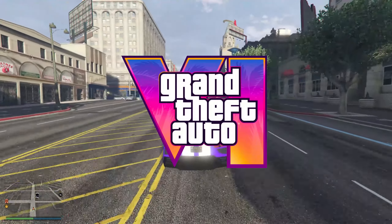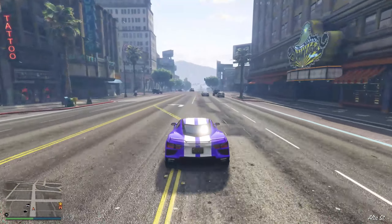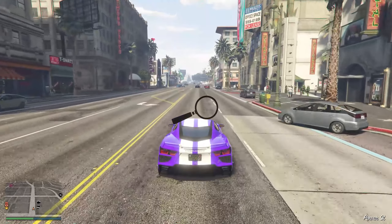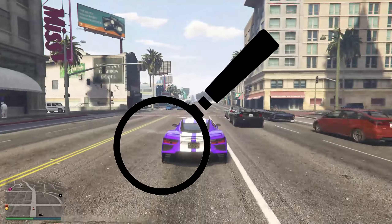At some point in time, GTA 6 will be released to the public. The official trailer and additional sources have given us a new perspective on possible upcoming features. Based off of this evidence, we can infer that these features will definitely exist in GTA 6.